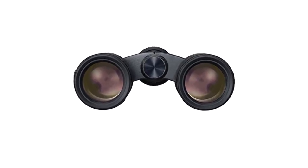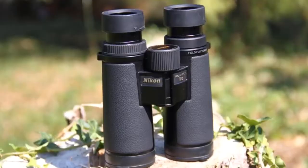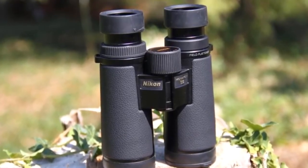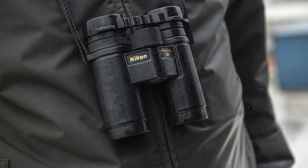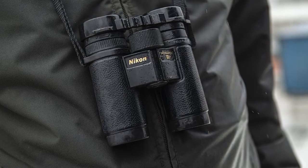Use of extra-low dispersion (ED) glass corrects chromatic aberration that can cause color fringing, while comfort is provided by a soft-to-the-touch X-trap grip. Both Nikon's 10x and 8x options are supplied with a semi-hard type case for protection when transporting, and a tripod adapter for each is an optional extra. If you're looking for the best compact binoculars, this pair from the camera stalwart takes the crown.